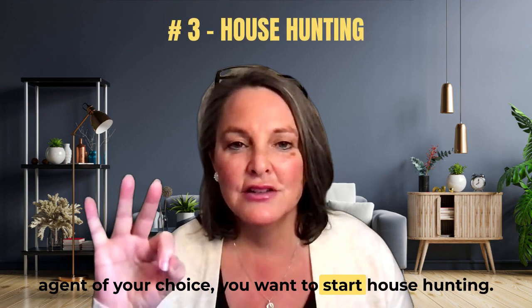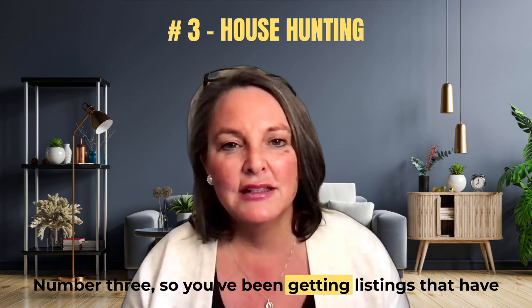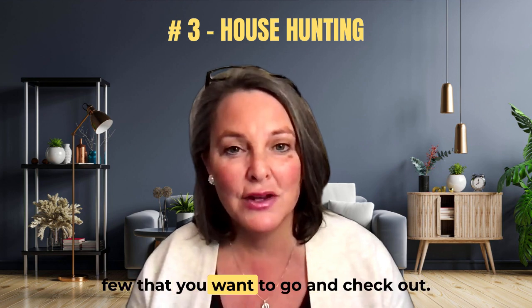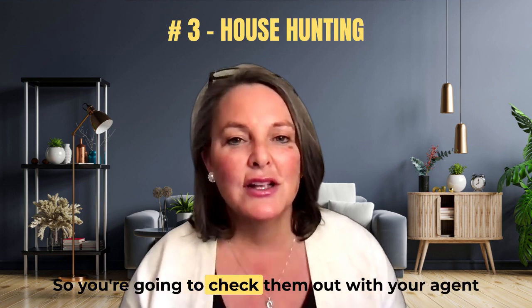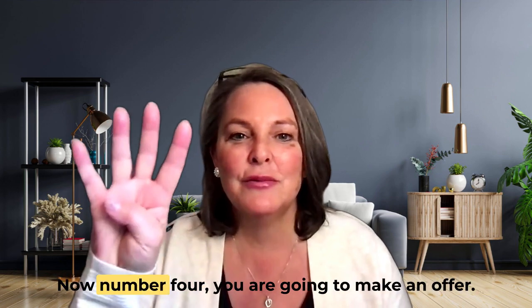Once you are pre-approved and you have the agent of your choice, you want to start house hunting — number three. You've been getting listings that have been sent to you, and now you found a few that you want to go and check out with your agent. Then you found something that you really like.